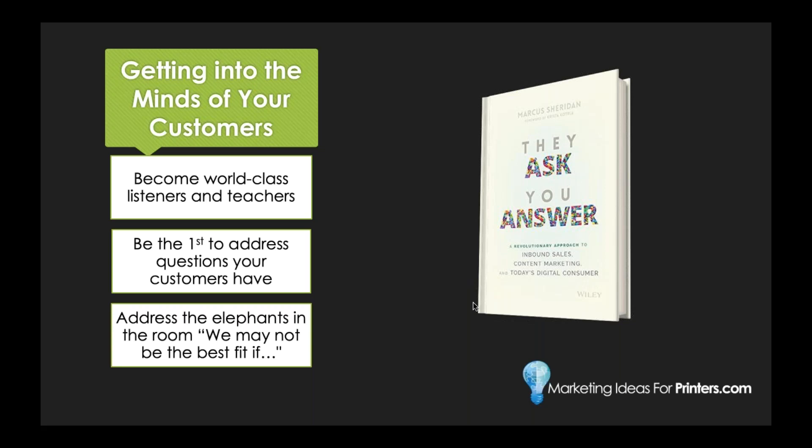First, become world-class listeners and teachers. Really tune in and listen to what your audience is saying. What are your print buyers asking? Think about how many times your customer service team has heard certain questions — and then focus on being the teacher, not a salesperson. How can you answer their questions and guide them so they get what they're looking for? Next, be the first to address questions your customers have. Other printers will cover the same questions, but try a new spin and be the first to answer them. Don't shy away — jump in.